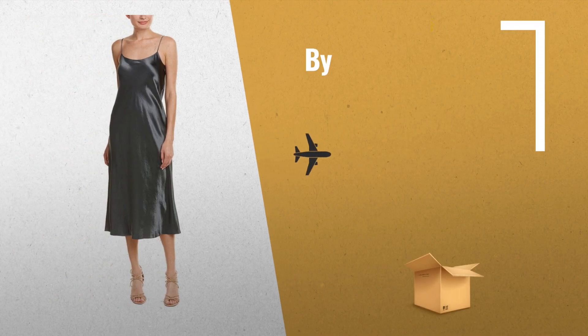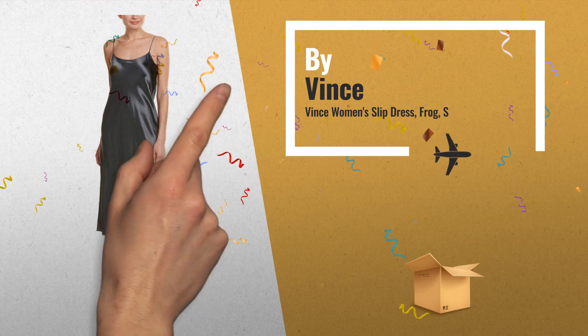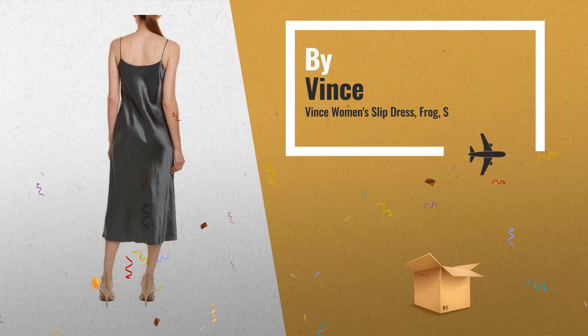Number 6: sleeveless midi length slip dress with a rounded neckline, ultra thin straps, and an elongated subtle flared hem, by Vince.